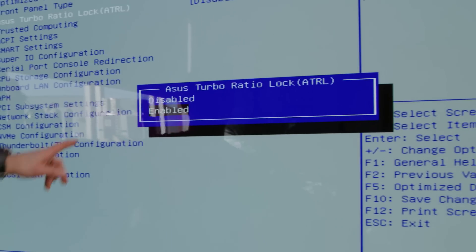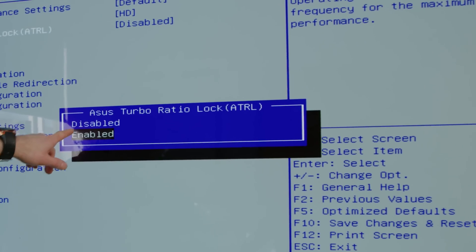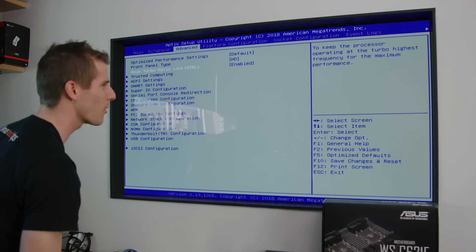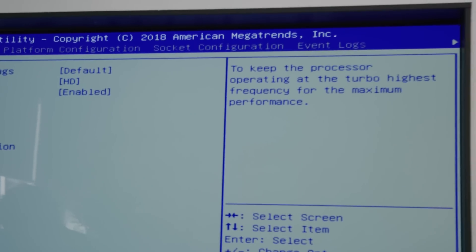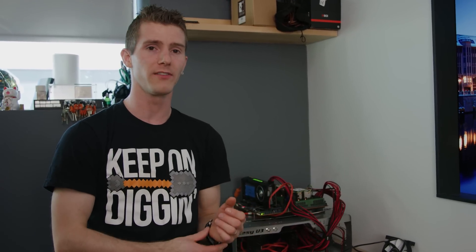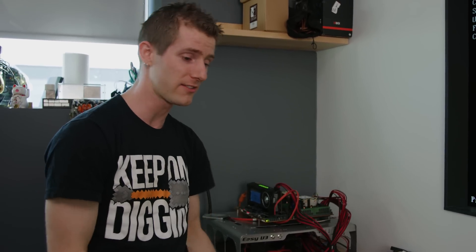We're in the BIOS. Dare me to enable the turbo ratio lock to keep the processor operating at its highest turbo frequency for maximum performance — which basically means make it go faster. Let's try it. People always asked me back when I used a RAID card running eight SSDs in RAID 0 for my boot drive about boot times. But SSDs were never about boot time — it was always about speed once you're actually booted.